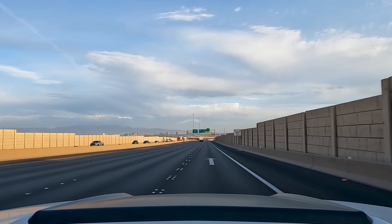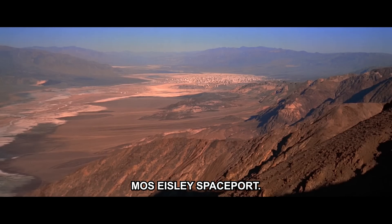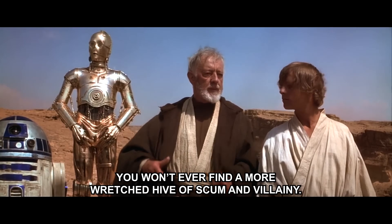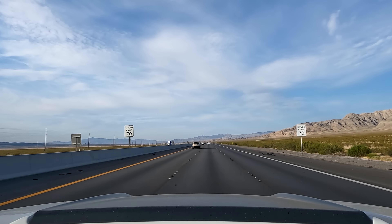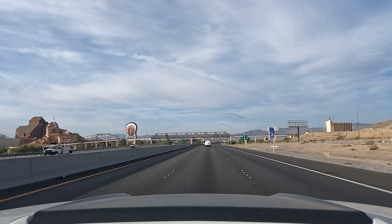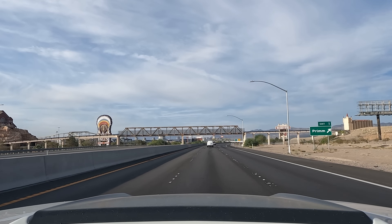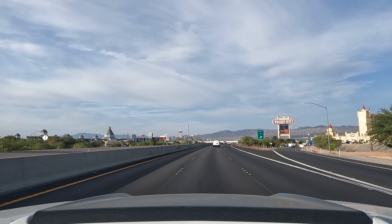I kind of look at Las Vegas as Mos Eisley from Star Wars — you know the line Obi-Wan said about a town with more villainy. That's how I feel about it. We have now achieved escape velocity from Las Vegas and we're coming up on Primm, Nevada — maybe the last grouping of casinos here in the desert for today. It would only be proper to play what I feel is proper Mojave Desert music. Still have about an hour to go to get to my filming location, so let's just enjoy the ride.